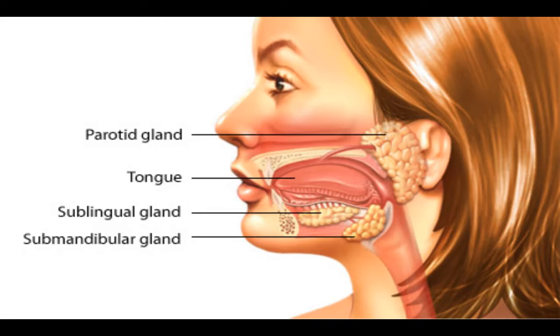Digestion begins right in the mouth. Before you even place any food into your mouth, these salivary glands begin to secrete saliva, which is the first component of chemical digestion. You won't have to worry about the specific names of these glands, so we'll just refer to all of them as the salivary glands. They produce saliva, and saliva is rich in an enzyme called salivary amylase, but this will only break down starches in the mouth as you chew.